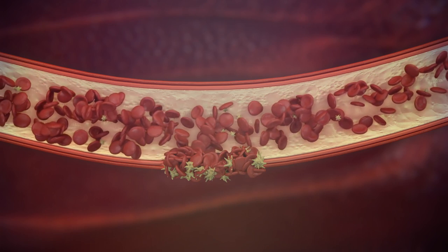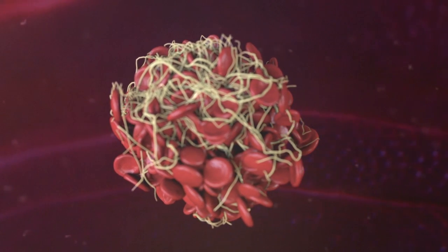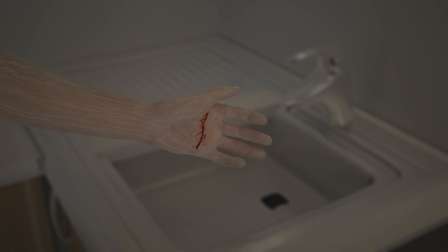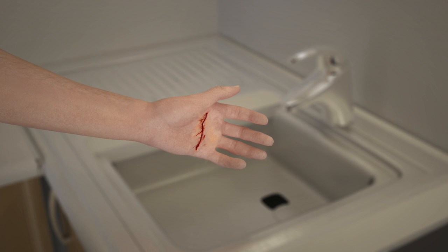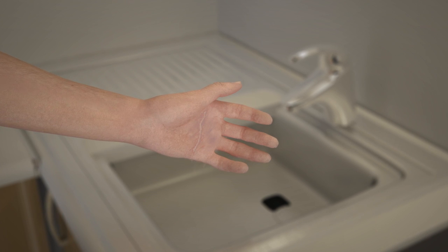Simultaneously, there is a complex cascade reaction where 17 blood proteins participate, forming a three-dimensional fibrin network that strengthens the plug. This process, which lasts between 6 and 10 minutes, completely closes the wound with a blood clot.